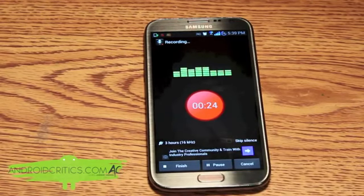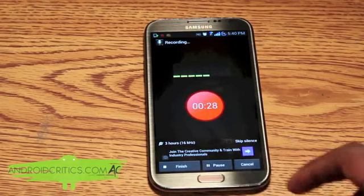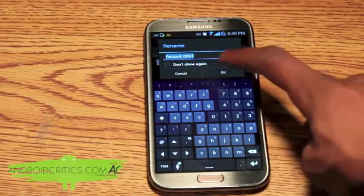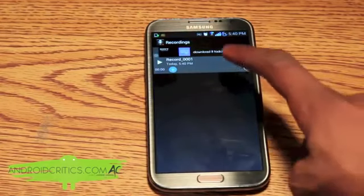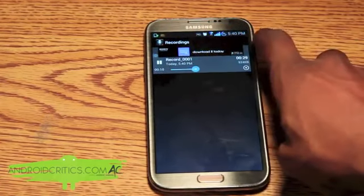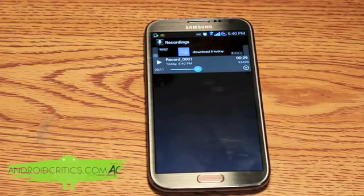I also have the options of Finish, Pause, and Cancel. I can pause it right there and resume it and finish just like so. Press OK and play it back. So that is Smart Voice Recorder coming in at number 20.